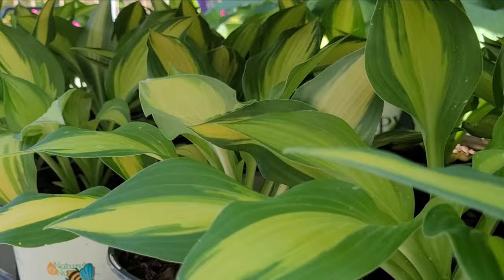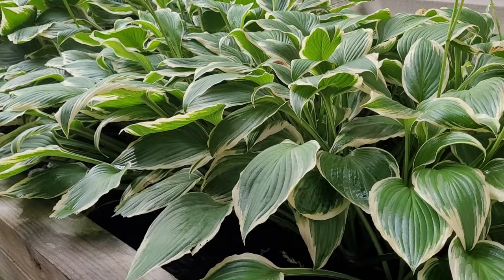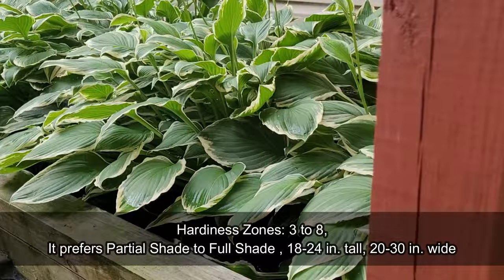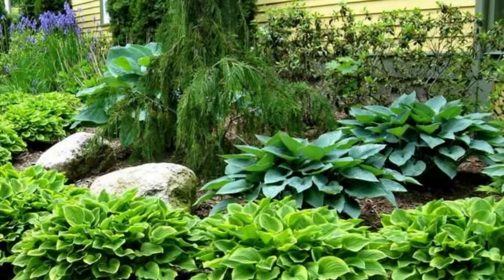The foliage may be solid green, variegated with different patterns of white, yellow, or blue-green. Most hostas prefer partial to full shade, while some varieties can tolerate more sunlight, especially if the soil is consistently moist, providing dappled or filtered sunlight.